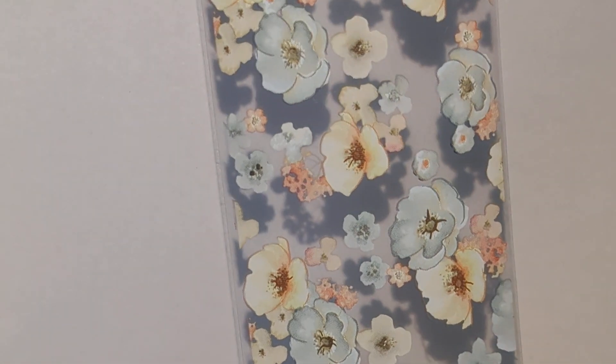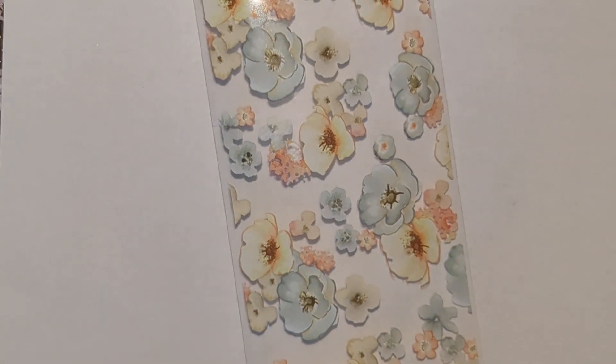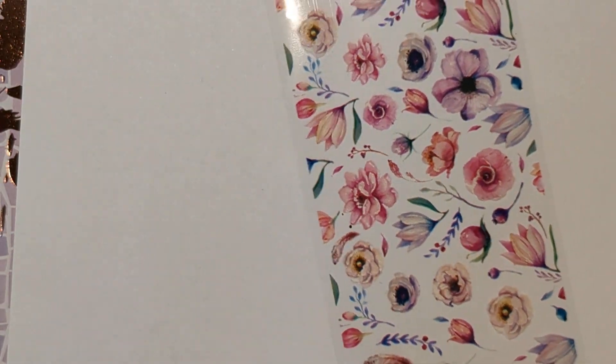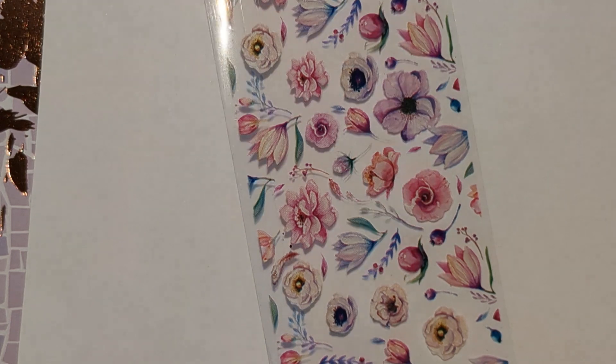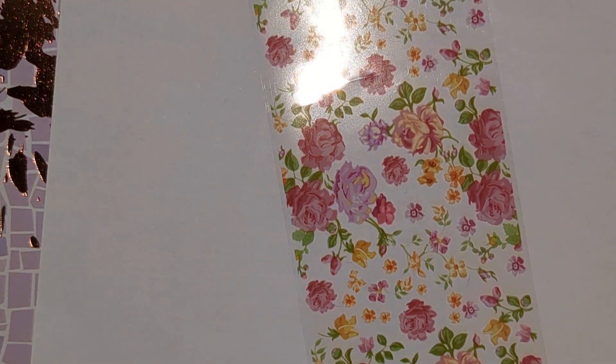We have this lovely grey, yellow and peach floral one, and this pinky purple floral one. They're all very pretty and really good prices as well, so that's that one there.